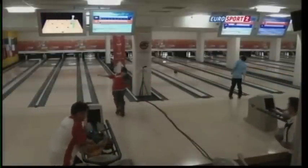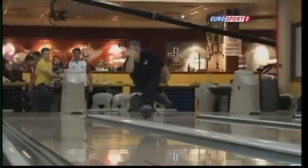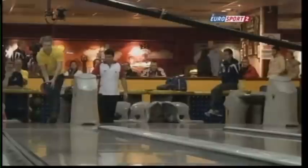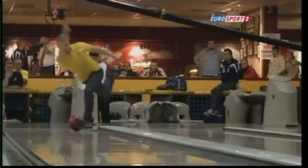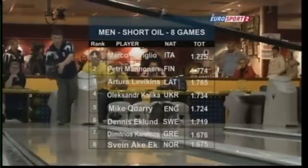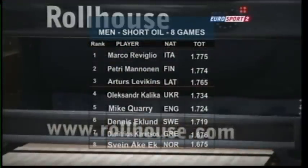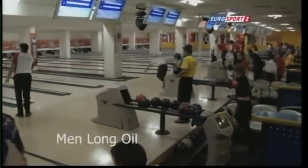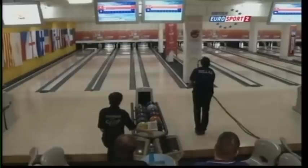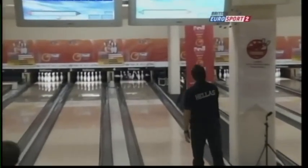Plenty of bowling balls going down those Brunswick synthetic lanes, with Brunswick Giro diamond pins as well — non-stop bowling all day at the Rollhouse bowling centre. With players from all over Europe, top players will rise to the leaderboards while some from less prominent bowling nations will be here for the experience. On day two, the long oil, Marco Reviglio of Italy defending his lead from the opening squad on the short.